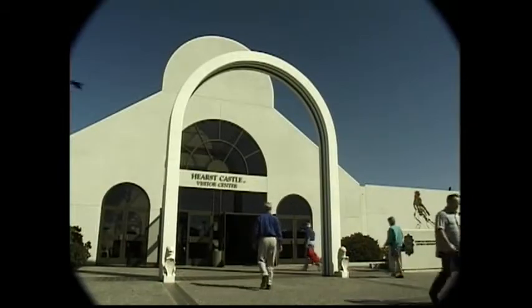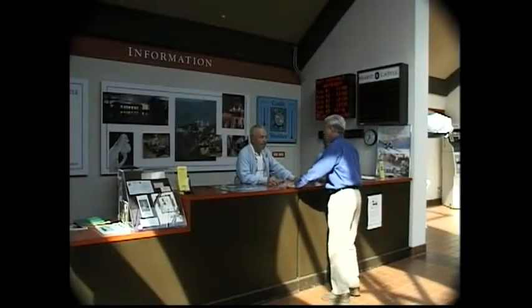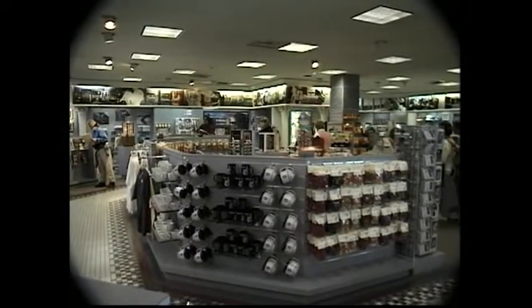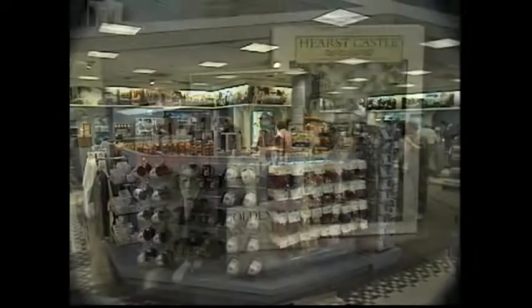The visitor center was my first stop. It's an attractive building that contains an information desk, a snack bar for lunch before or after a tour, and a gift shop with souvenirs and reading material on Hearst Castle.